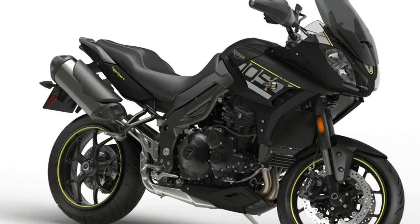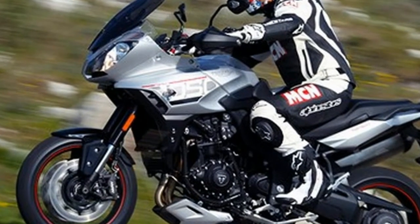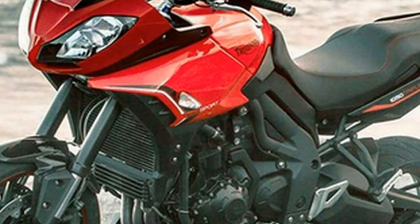With that point in mind, the manufacturer has designed its recently announced 2016 Tiger Sport to be as versatile as possible, with an updated 1050cc engine improving around-town prowess and smaller features throughout increasing overall comfort on longer rides out of town.